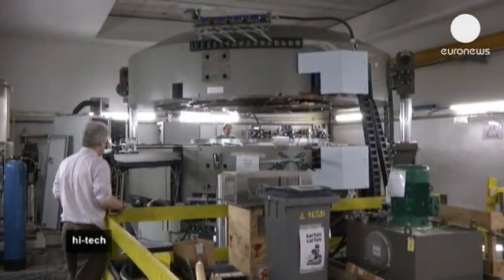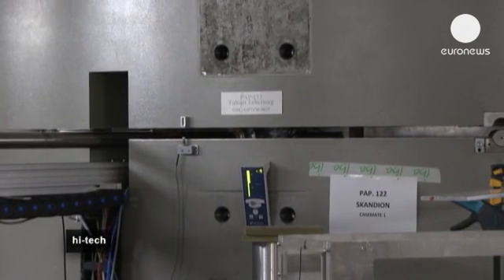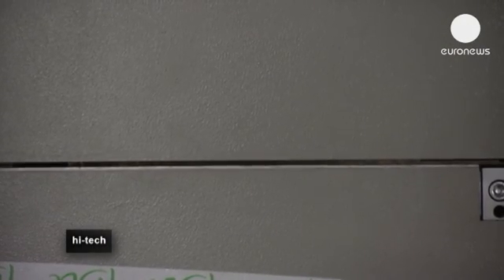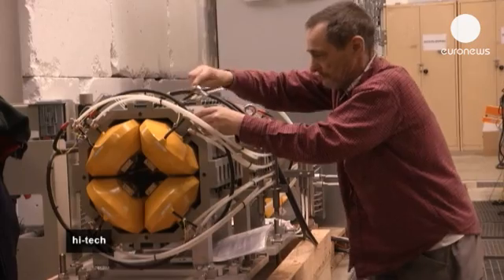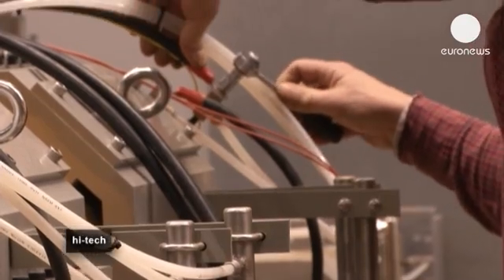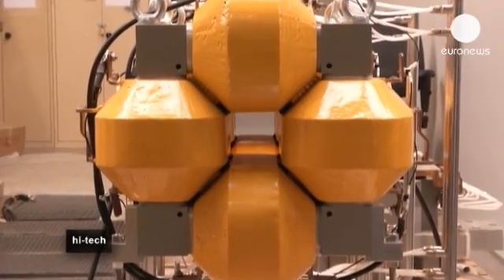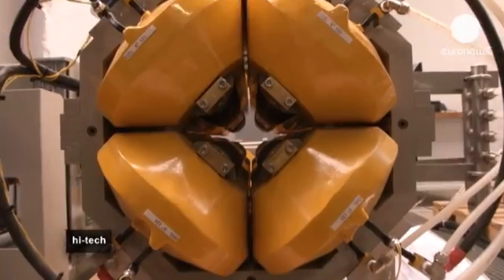Inside the cyclotron, charged particles are accelerated until they almost reach the speed of light. Electrons are separated from hydrogen atoms and only the protons are kept. Inside these orange magnets, a special pipeline is installed to make the protons travel towards the nearby treatment rooms.